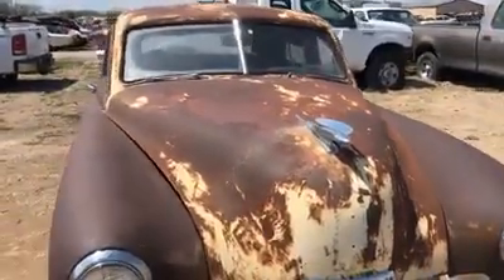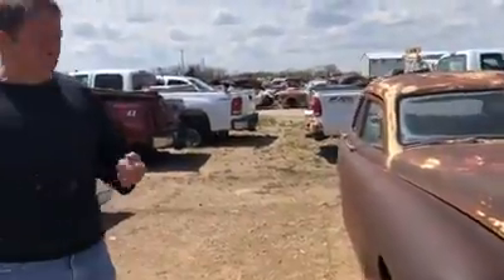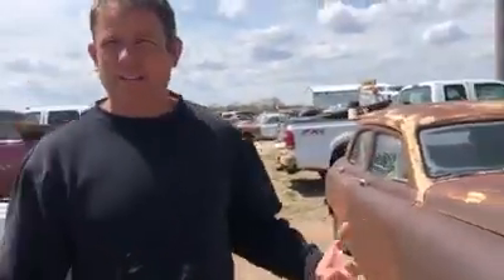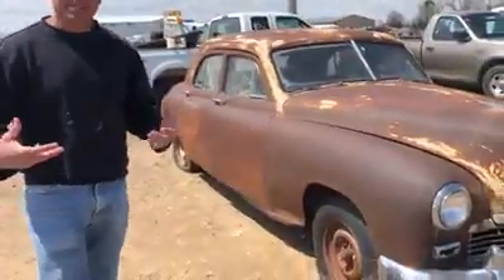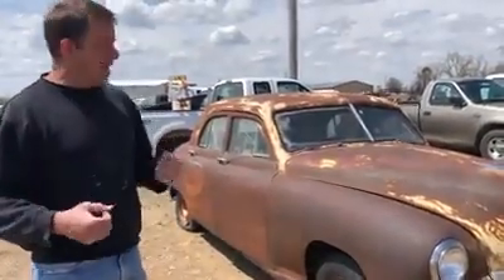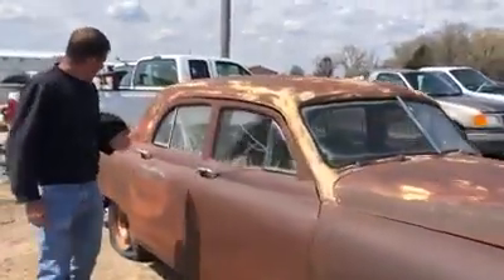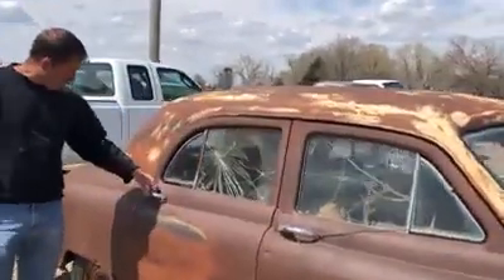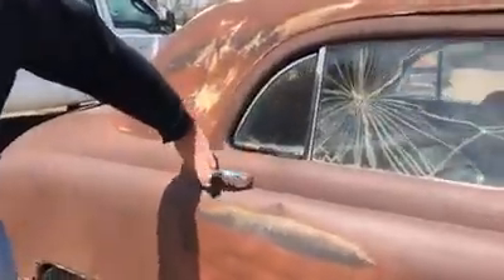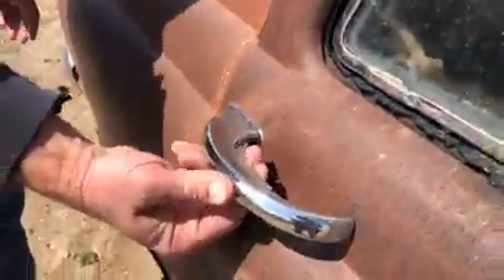Pretty neat looking car. Four bumper guards across the front. One thing about these Kaisers is the sides were kind of plain — didn't have a lot of side trim to really make it stand out, so they kind of look plain from the side. Coming along the side, these have really unique door handles. It just looks like a flat curve, and you've actually got to reach in behind them and pull them from the back side. Kind of a unique feature on these Kaisers.